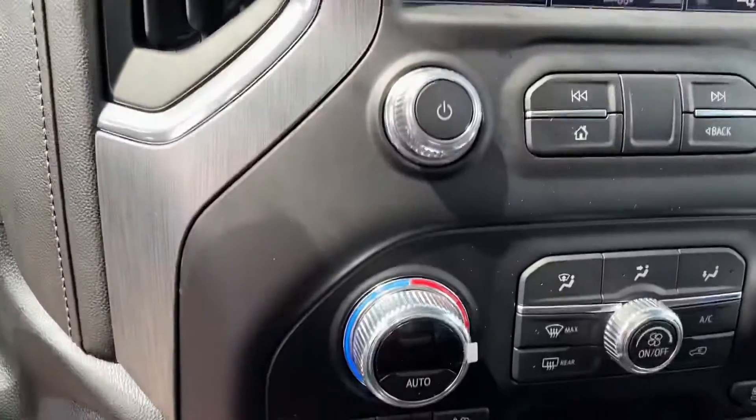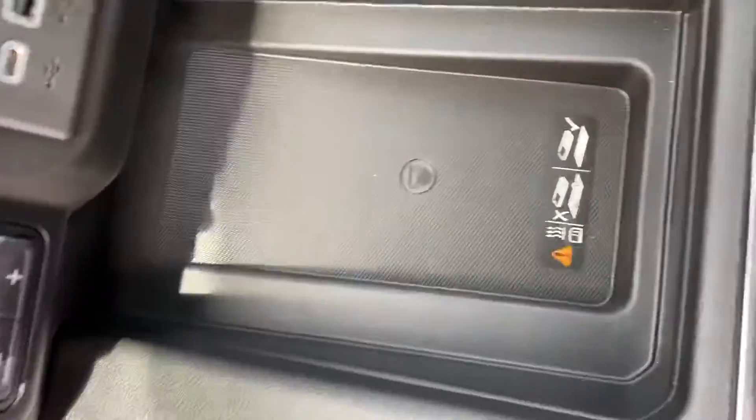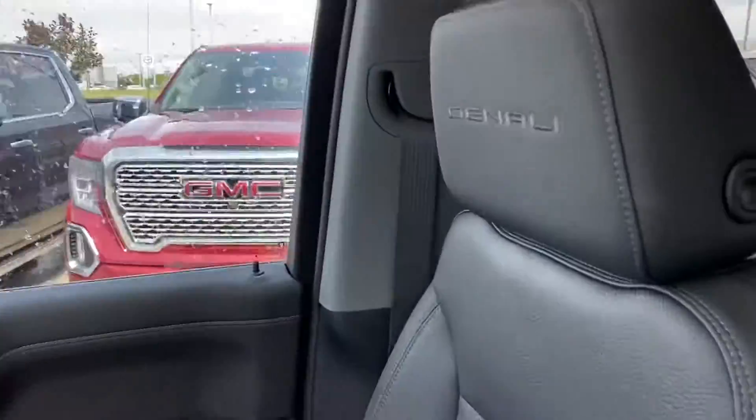We've got every option you can think of. Heated and cooled seats, and a wireless phone charger as well. Beautiful alkaline leather in this one, and a nice sunroof. Tons of room in the back in these guys too.